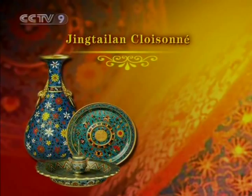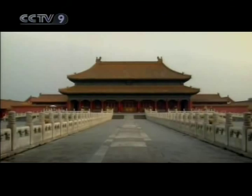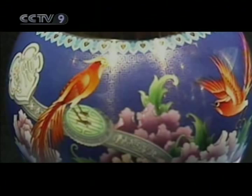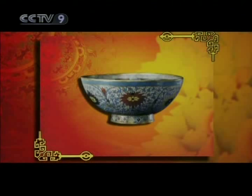Chinese Jingtai Lan, or Cloisonné pieces, are renowned for their beautiful designs and bright colors. Beijing's Imperial Palace has over 7,000 Cloisonné pieces, many of them articles once used daily by emperors during the Ming and Qing dynasties. This pool, decorated with entangled lotus branches, is covered by a blue glazing in its interior while its exterior has been glazed white.